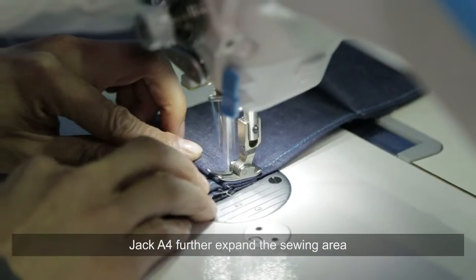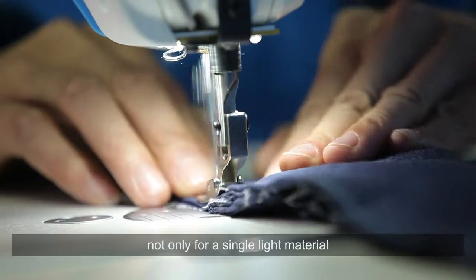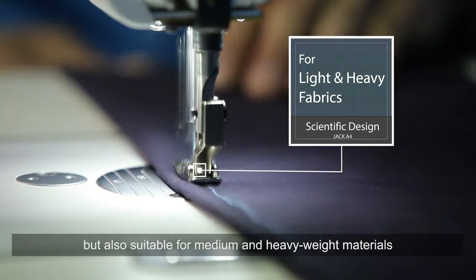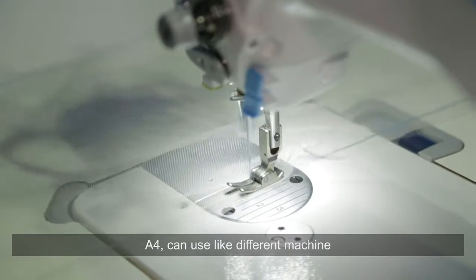Jack A4 further expands the sewing area, not only for single light material, but also suitable for medium and heavy weight materials. A4 can be used like different machines.